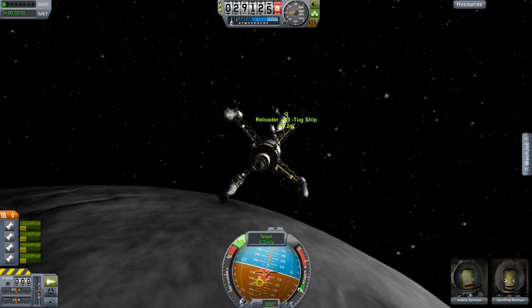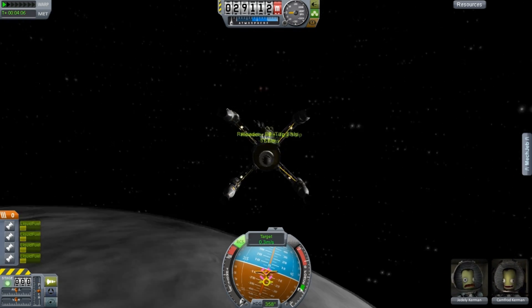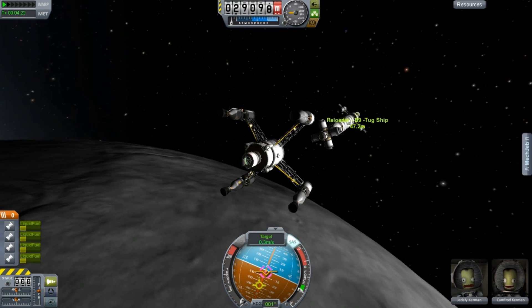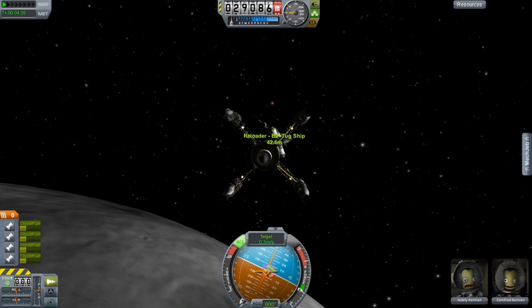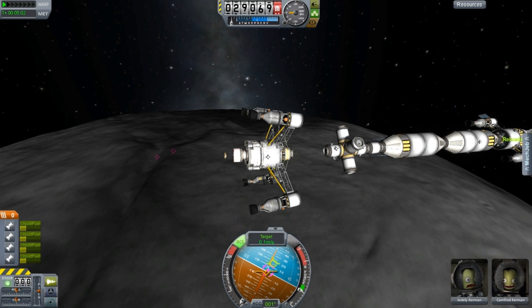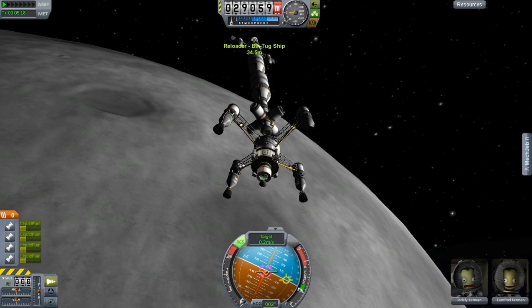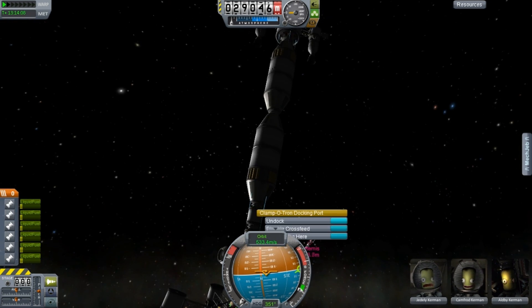If you've been paying attention to the dev blogs, you'll see that C7 is working on wheels — official support for wheels so you can build your own rovers. They're going to work up to a certain speed as powered wheels, and beyond that you can push it with other systems. If you go too fast there's a chance of them breaking. He even says he'd like Kerbals to be able to replace the wheels in space or wherever they are.